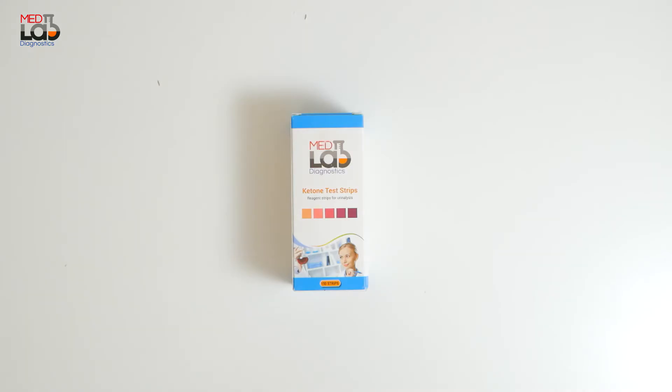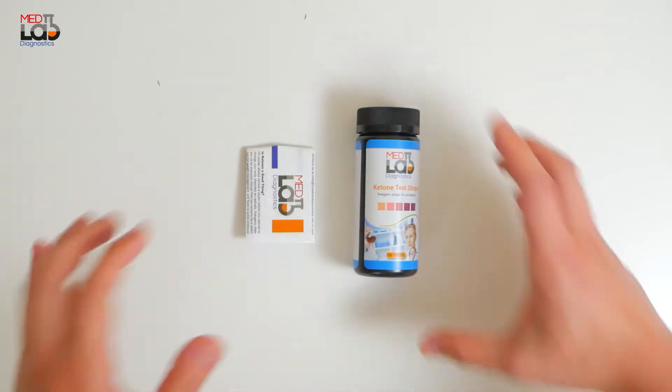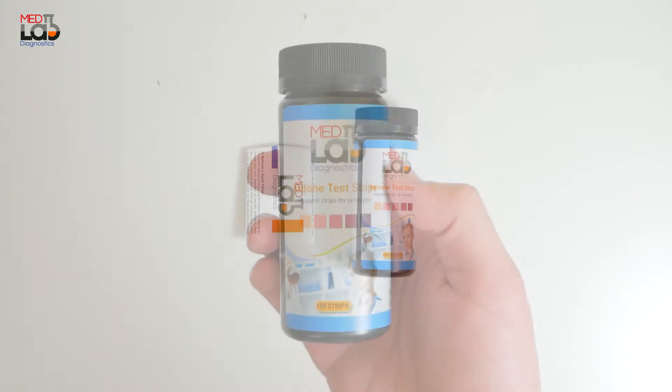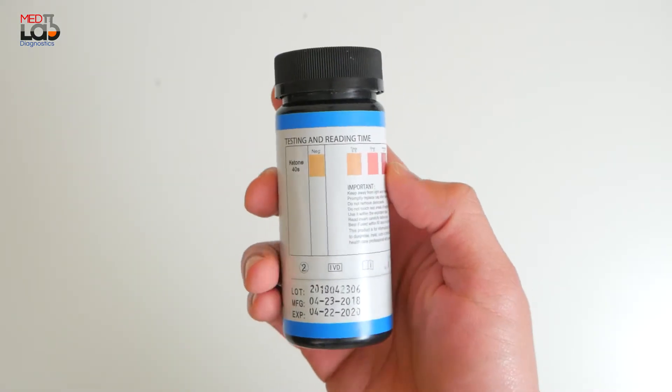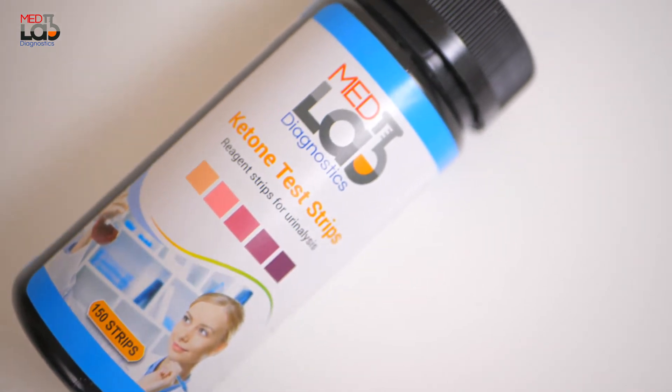If you've put yourself through a ketogenic diet before, then you know how important it is to test if you are actually in ketosis. MedLab Diagnostics ketone strips measure your urine ketone levels in just seconds. More ketones in the urine is a good indicator that your ketosis diet is working.